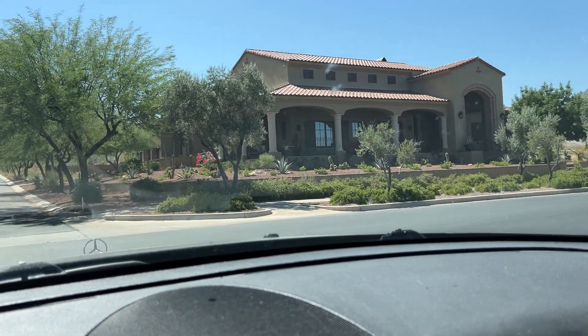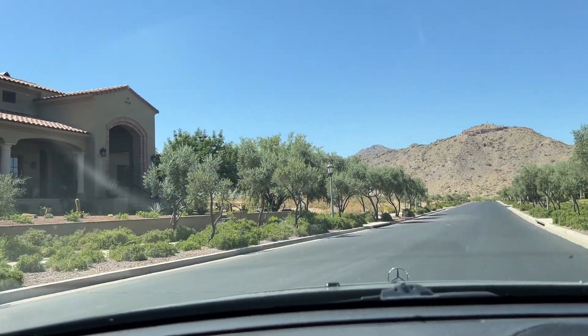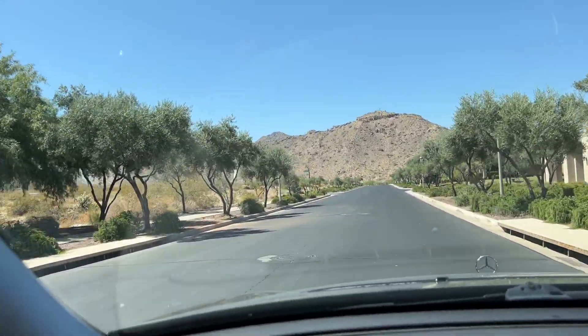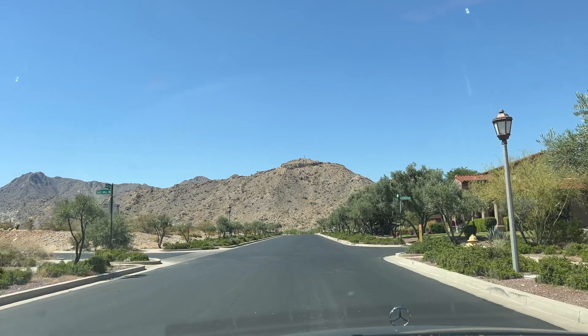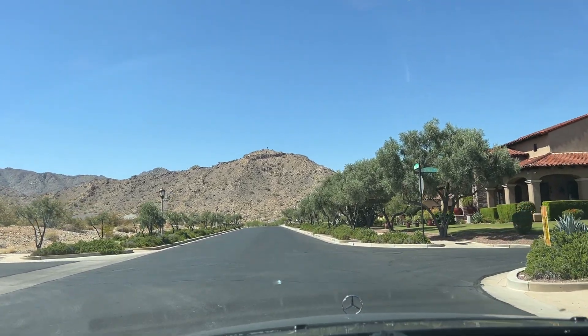I'm over here by the other custom home lots that are just north of the golf course. I'll take you through over here — the direction I'm facing is right towards the Highlands gated community.